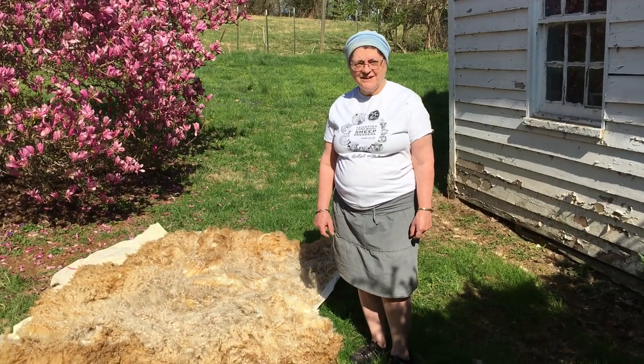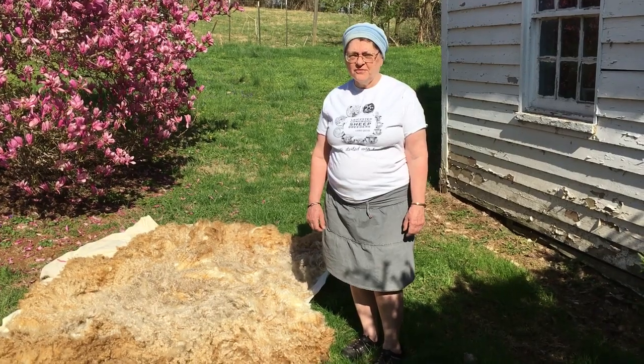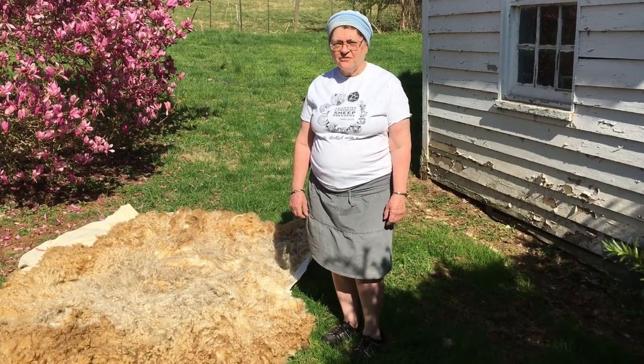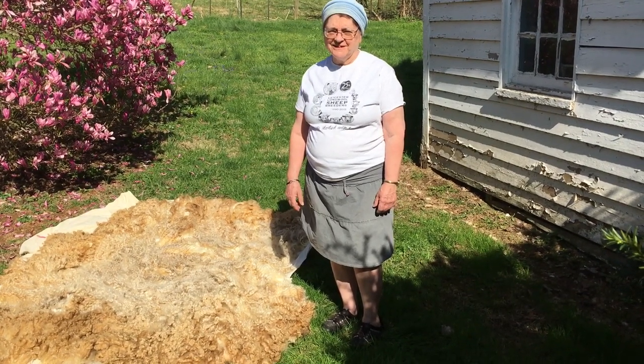Hi, this is Sarah Ani. Welcome to Blackberry Fields Farm, home of a small flock of Leister long wool sheep. It's spring at the farm, the blossoms on the trees are in bloom, and it's sheep shearing season.